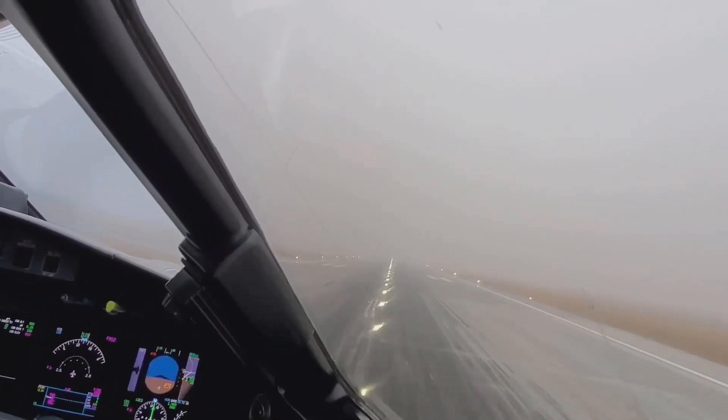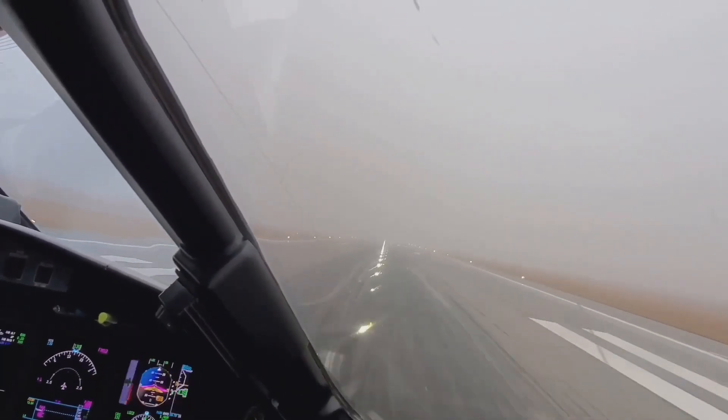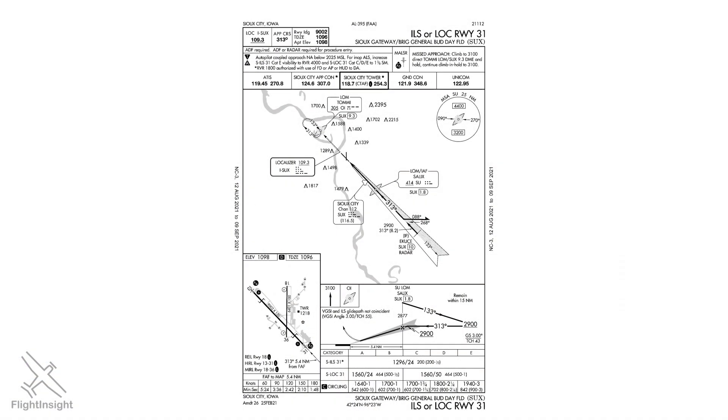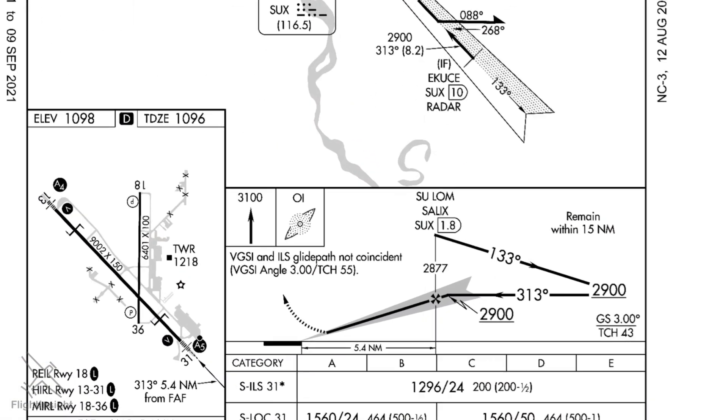For GA pilots, loss of GPS signal or failure of equipment is still a high enough risk to stay proficient on ILS approaches. There's one peculiarity about these approaches we need to examine, though: the existence of false glide slopes.